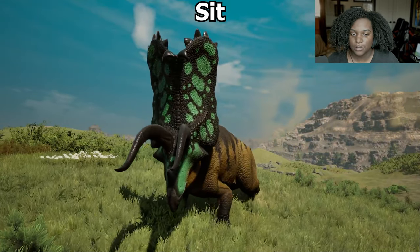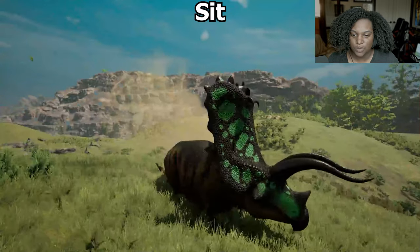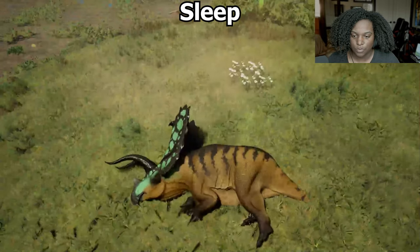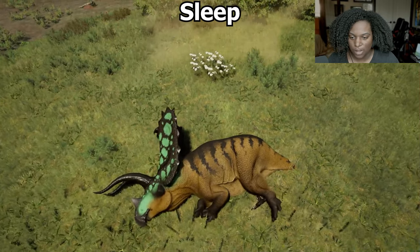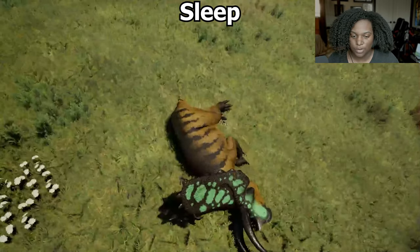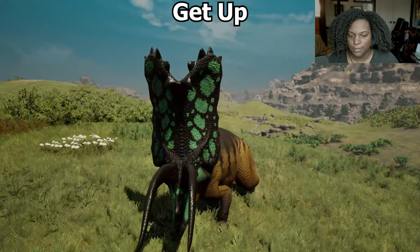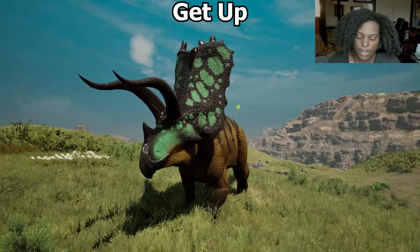Let's take a seat — you lay all the way down. Pretty nice, looks really good actually. And sleep — we basically just plop over onto our side. There are some idle animations there, having a little bit of a dream. Get up — takes a second. It is very slow, like most of our apex dinosaurs.